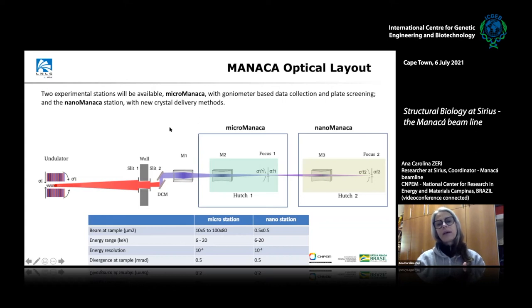In this beamline, we'll be able to go from 6 to 20 kilo-electron volts by moving the DCM — our double crystal monochromator. For the first station, we have two silicon mirrors; one has a rhodium coating to improve yield at those energies. With the mirrors, we can focus to the sample position and vary the beam size at the sample from 10×5 up to 100×80 microns. This range is important to optimize to avoid damaging crystals and make better use of the available light.